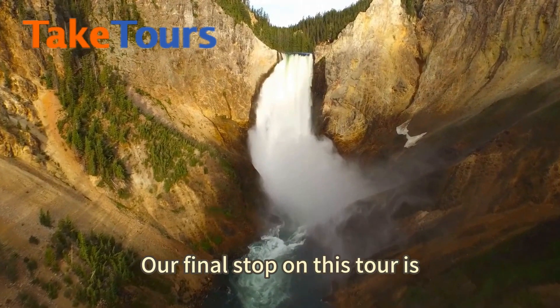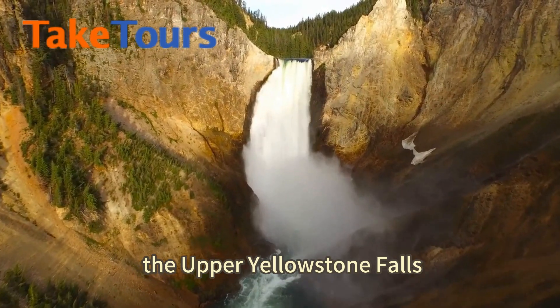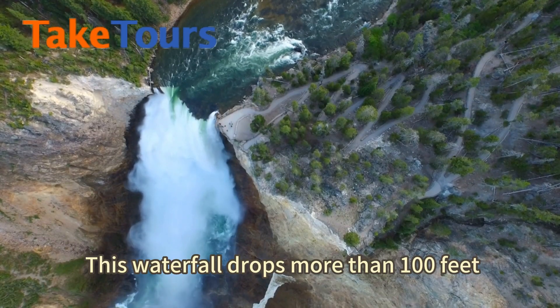Our final stop on this tour is the Upper Yellowstone Falls. This waterfall drops more than 100 feet.